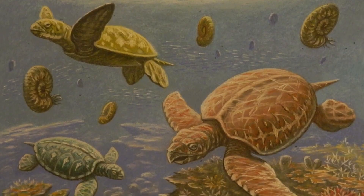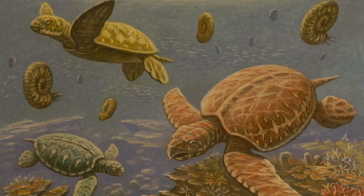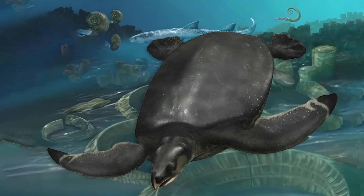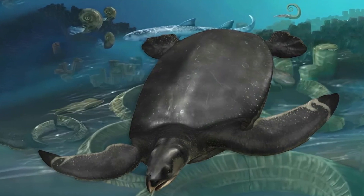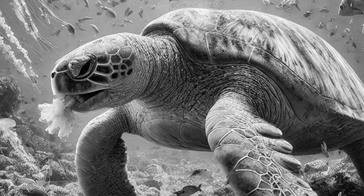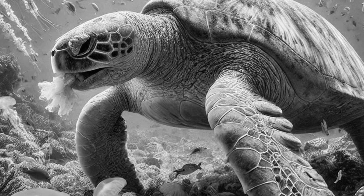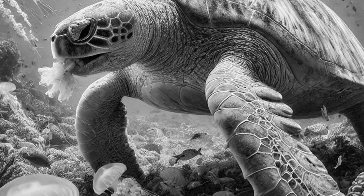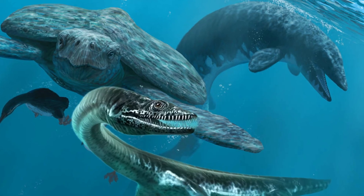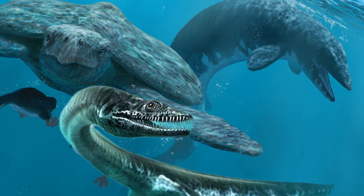Whatever Archelon's dietary preference, its home in the western interior seaway was abundant with options. While the seaway was teeming with prey from fish to ammonites, Archelon wasn't alone in its search for food. Its diet likely included jellyfish, mollusks, crustaceans, and slow-moving fish, similar to modern sea turtles — but these prey items were also highly sought after by a range of competitors.